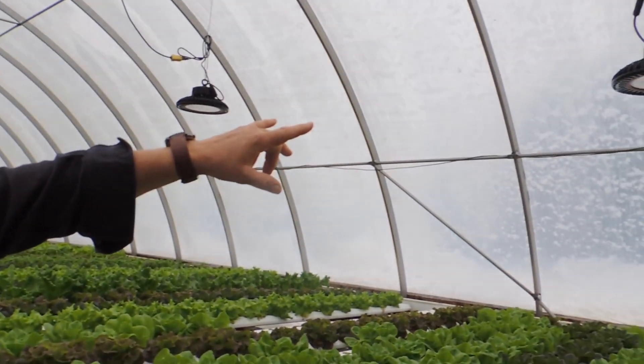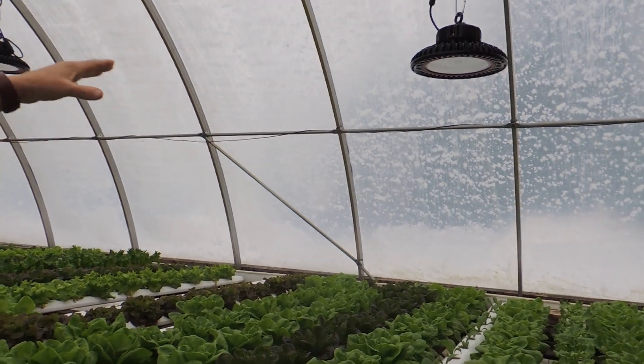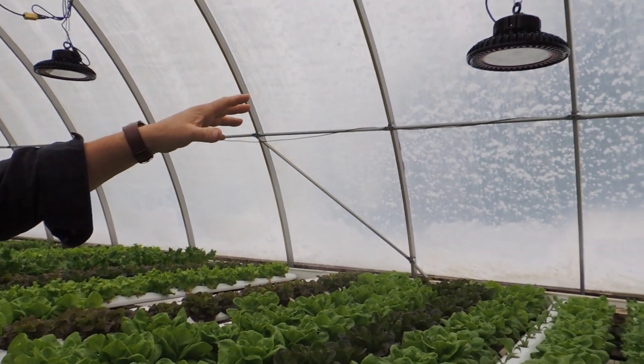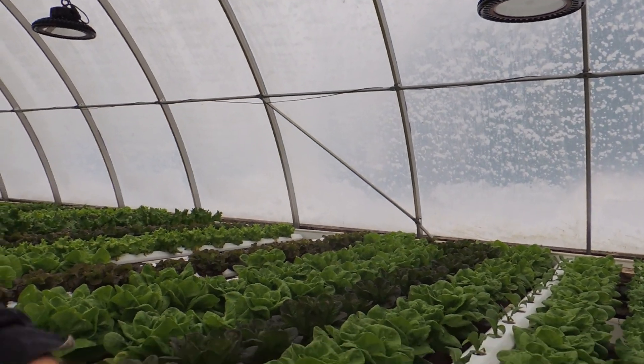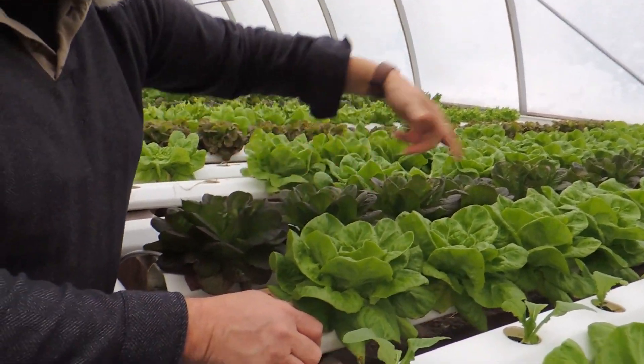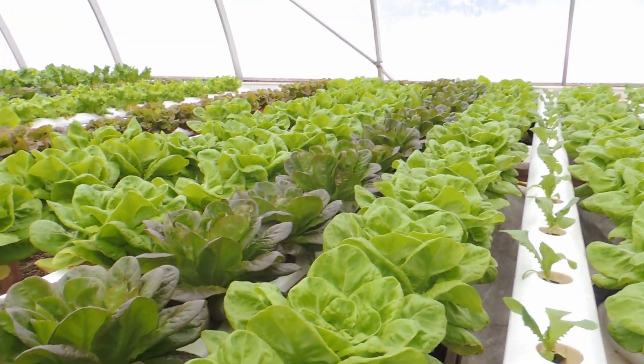I've got them on two different heights, and a lot of people told me I was way too high. One is at 48 inches and the other at 54 inches. I come out at night and the 48-inch height gives me a lot more light at the ends of the trough. You can see the lettuce here - it's pretty even all the way through and it's beautiful. So we're happy with 48 inches as our supplemental lighting height.